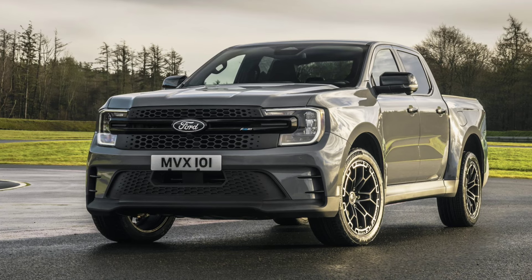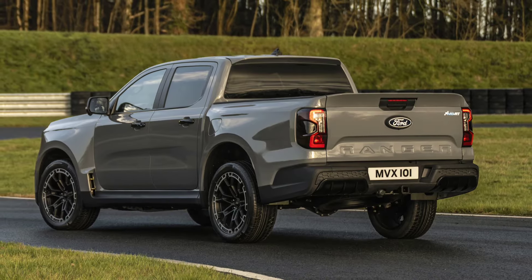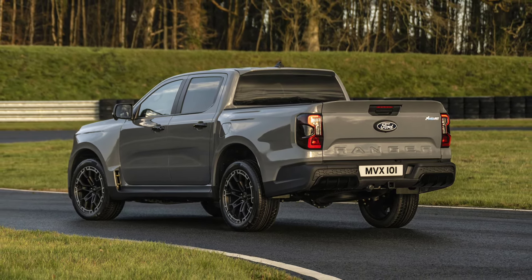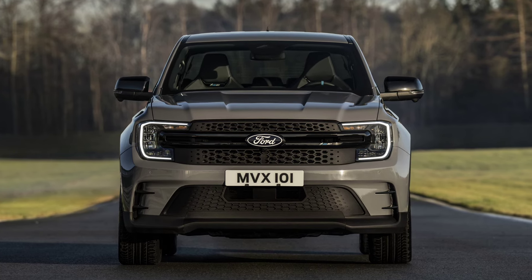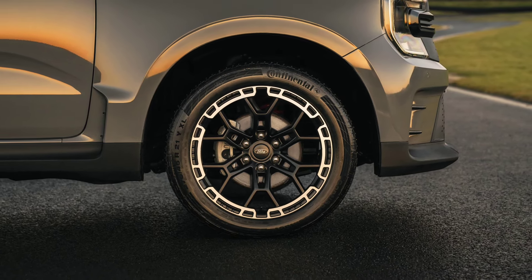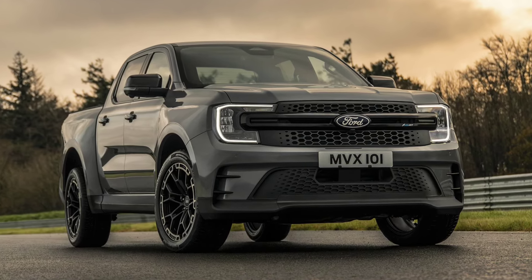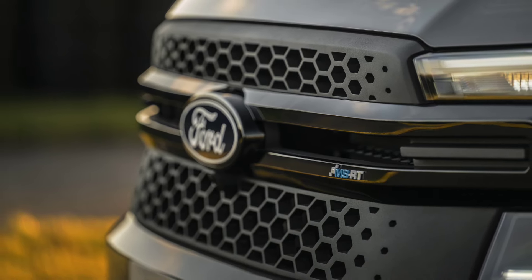This is the all-new Ford Ranger MSRT, a truck designed to be the ultimate street truck with muscular motorsport-inspired styling. The premium pickup truck is powered by Ford's powerful 3-liter V6 engine, delivering 240 horsepower and 600 Nm of torque, and uses a 10-speed automatic transmission and a full-time 4-wheel drive system.